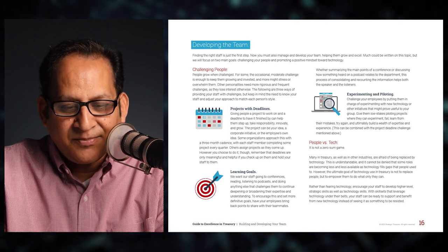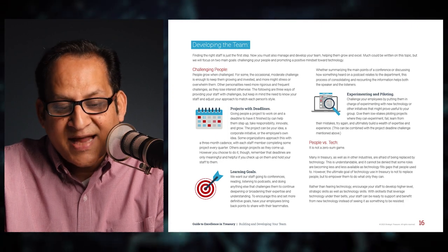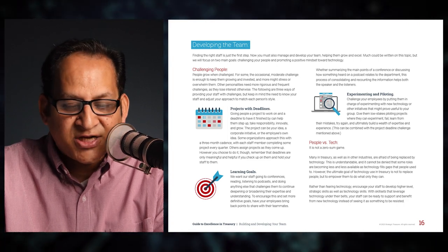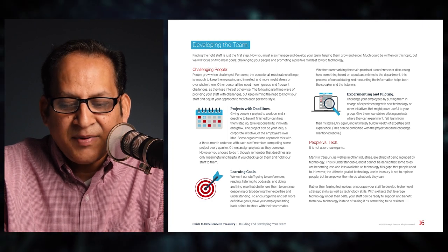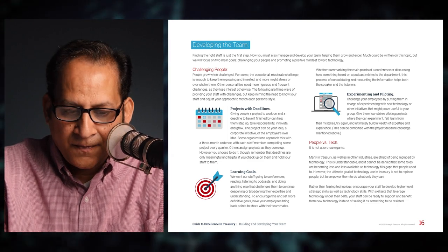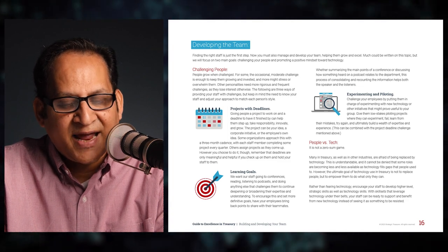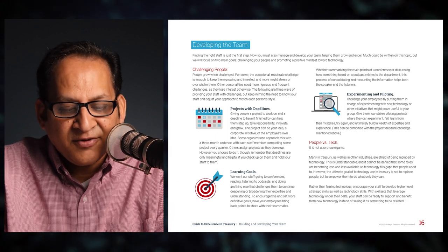Finding the right staff is just the first step — now you must manage and develop your team, helping them grow and excel. We will focus on two main goals: challenging your people and promoting a positive mindset toward technology. First, challenging people: people grow when challenged. Some need occasional moderate challenges while others need more rigorous and frequent challenges. Three ways of providing challenges include: A — projects with deadlines. Giving people a project and a deadline can help them step up, take responsibility, innovate, and grow.